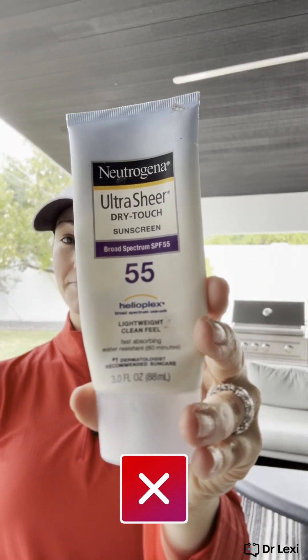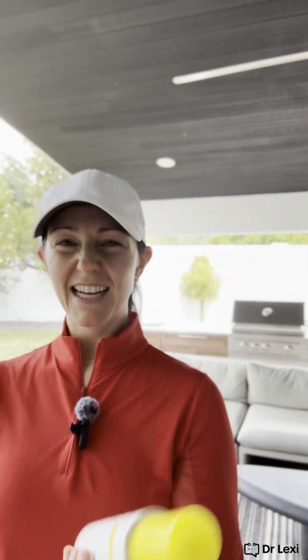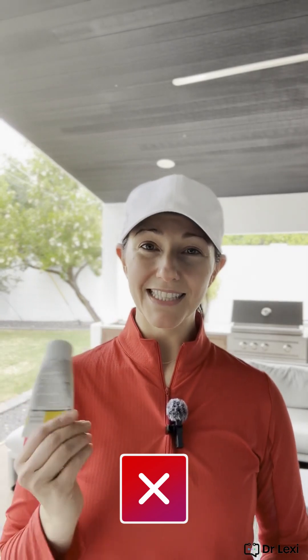Sun Bum: chemical sunscreen. Kula: chemical sunscreen. Neutrogena — we'd like to think it's good, but chemical sunscreen. It doesn't mean these brands don't make other products, but the ones I'm showing you are definitely chemical. Supergoop, particularly the spray version — again, most sprays are not mineral sunscreen, and this one has all the chemicals. Finally, someone gave me one on a deep sea fishing trip — definitely not the best to use in the ocean because chemical sunscreen is harmful to reefs and marine life.